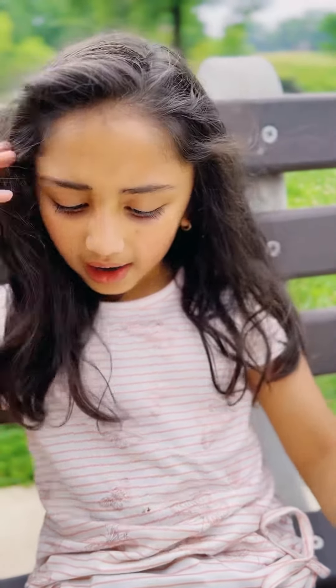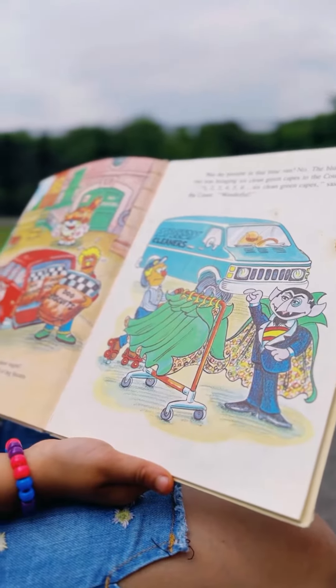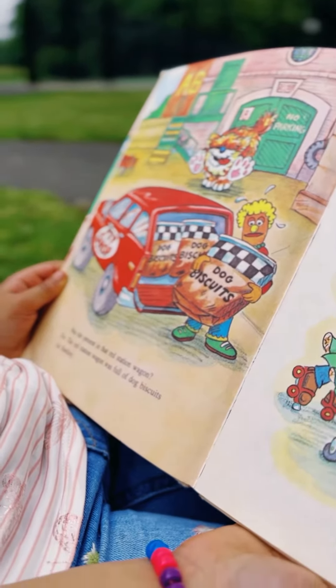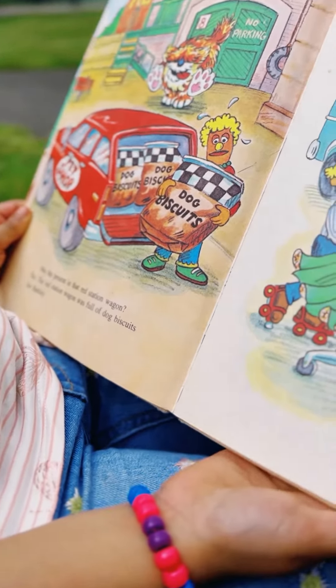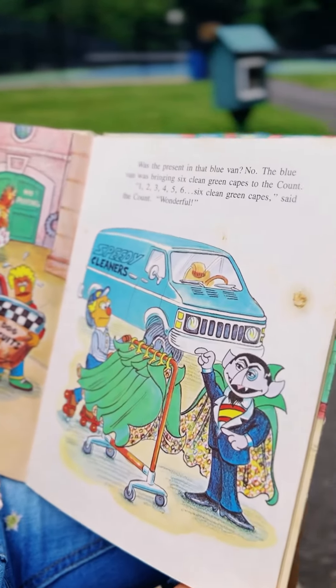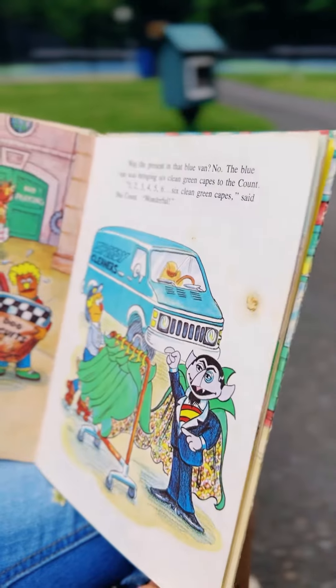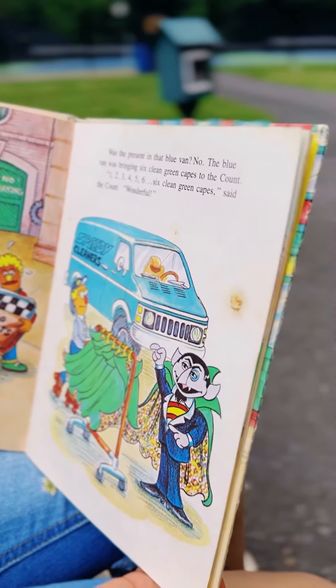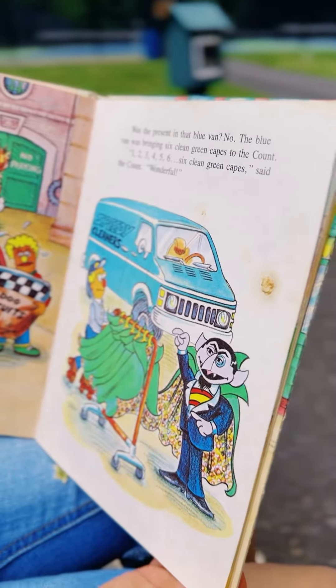to make deliveries. And do you know why? Big Bird was waiting for something special — a present from Granny Bird. He wondered how it would come. The red station wagon was full of dog biscuits. Was the present in the blue van? No. The blue van was bringing six clean green capes to the couch.